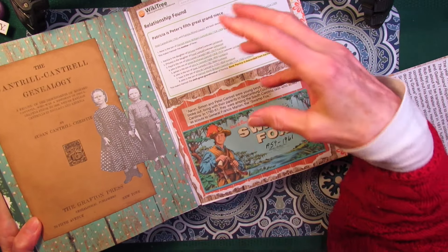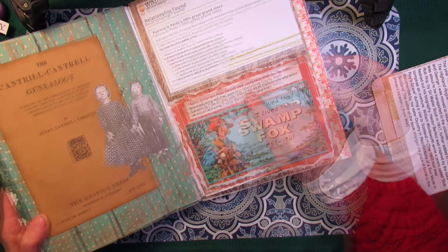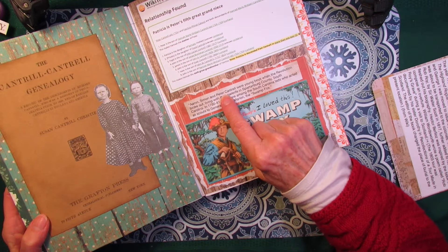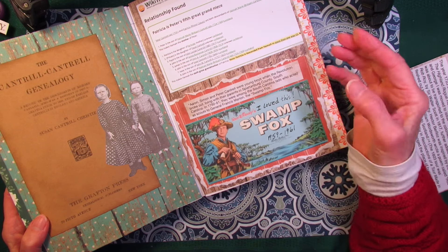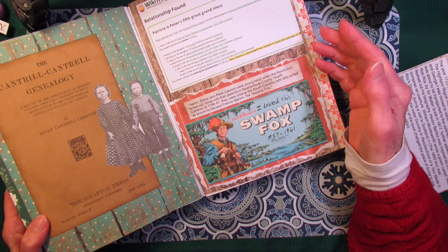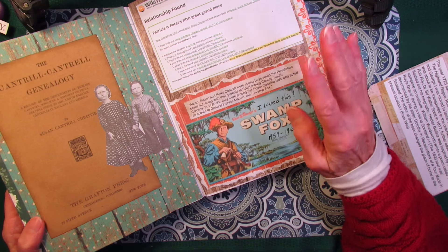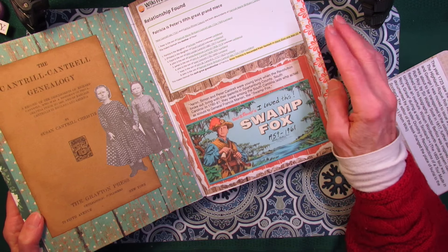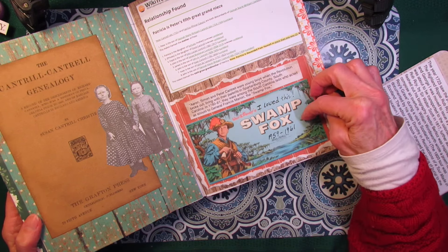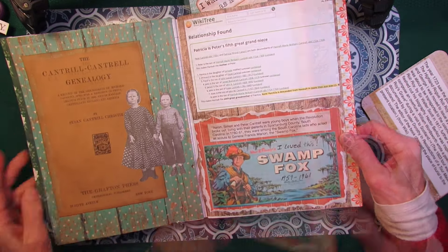And then I started making these connections. This is about Aaron Simon and Peter Cantrell, and how during the Revolutionary War, they actually were scouts for General Francis Marion. And you might remember him from Walt Disney's movie, The Swamp Fox.